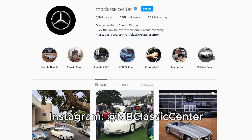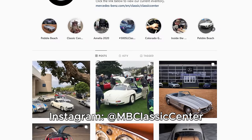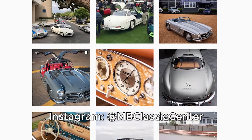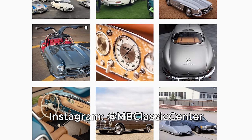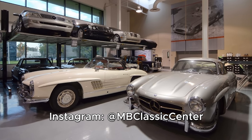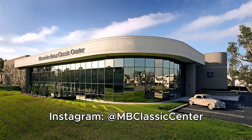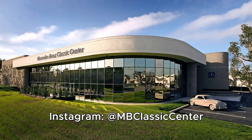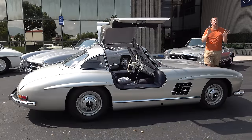I've borrowed this Gullwing from the Mercedes-Benz Classic Center here in Southern California. The Mercedes-Benz Classic Center preserves, restores, and repairs classic Mercedes-Benz models, and it is truly a sight to behold. They are working on some of the greatest cars ever made. You can click the link in the description below to learn more about the Mercedes-Benz Classic Center. But let's talk Gullwing.